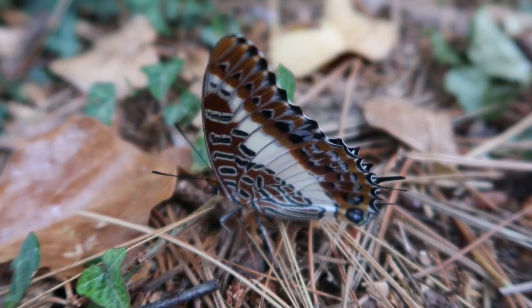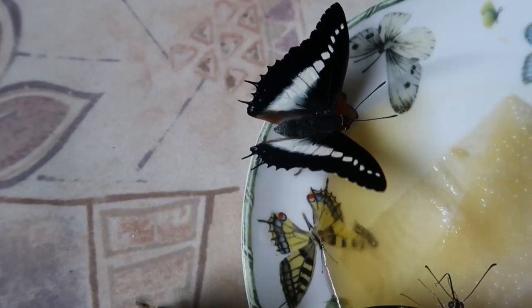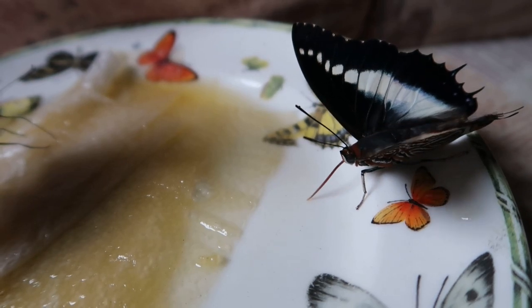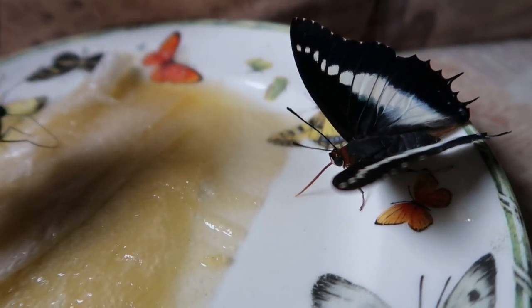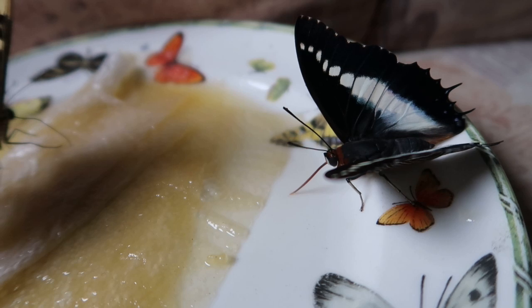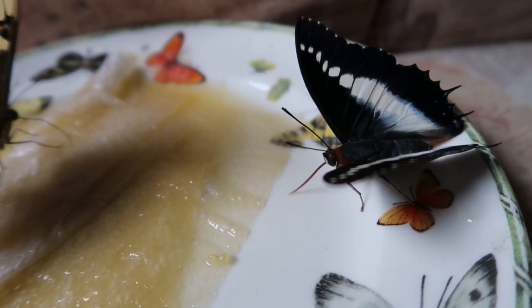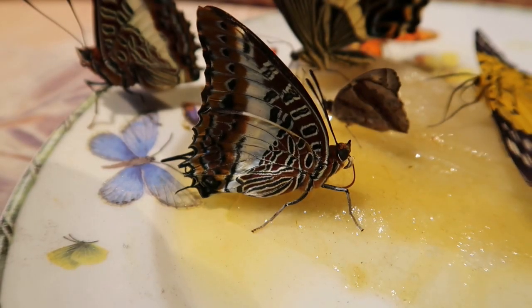Thank you for watching this video. This was a very short video with a few fun facts about this species, which I mainly wanted to show off. Although it is a low effort video, I have some high effort projects coming up in the future. Between that time I like to entertain you with small videos like these, in which you can watch your favorite butterflies in high definition. Please like and subscribe and stick around for the next upload. Thanks and goodbye.